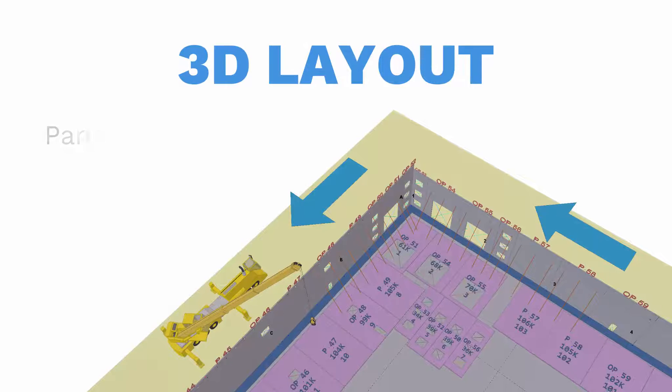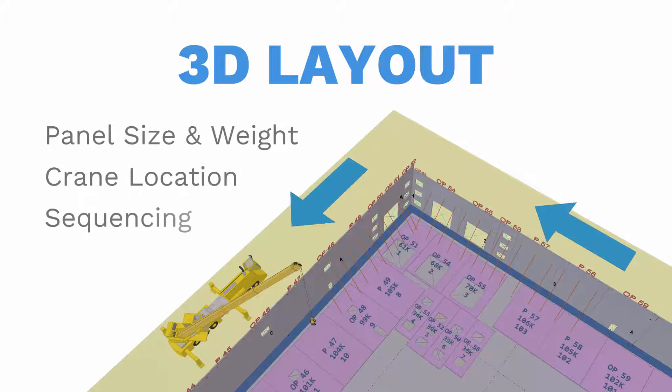In the JMT workflow, the 3D model is used to quickly generate the layout panels and the panel braces. It's then easy to locate and sequence panels based on size, weight, and lay down area.